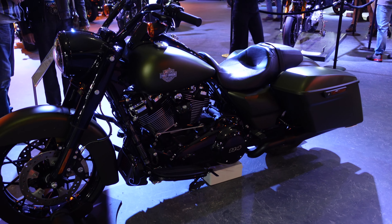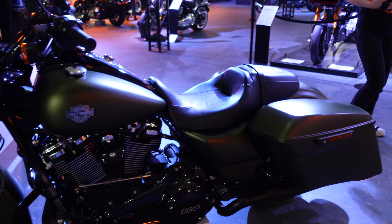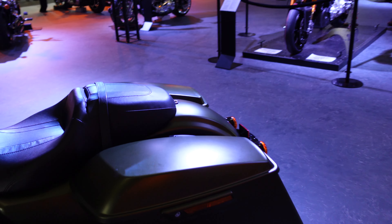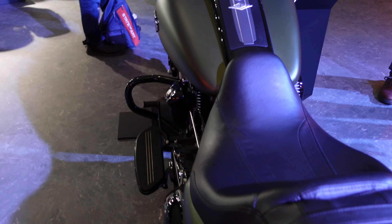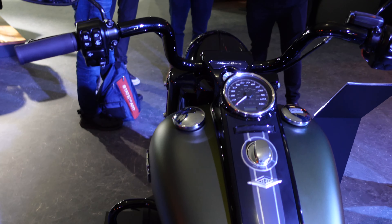Here we have the Road King Special — 114 cubic inch, another big twin as they all are. This one's the bagger in quite a subtle green colour. I mean, I guess that looks a little bit simpler perhaps, but I'm sure it isn't.